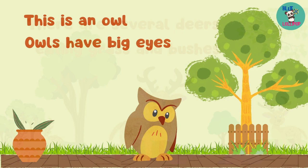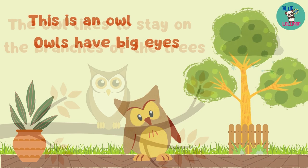This is an owl. Owls have big eyes. The owl likes to stay on the branches of the trees.